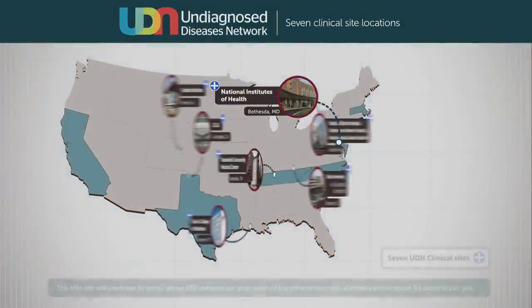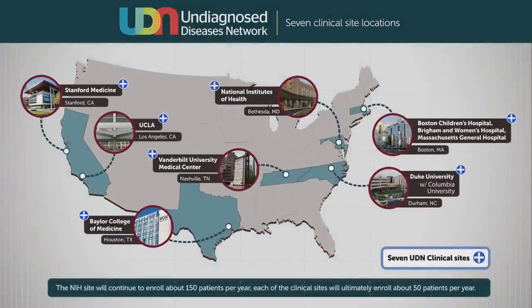The Undiagnosed Diseases Network is made up of a set of clinical sites. We have seven clinical sites, including the one here at the NIH that Dr. Gall leads. There's also a coordinating center along with two sequencing cores, and we're soon planning on adding a metabolomics core as well as a model organism screening center. All of these different sites are going to work together to try and come up with diagnoses for these undiagnosed patients.